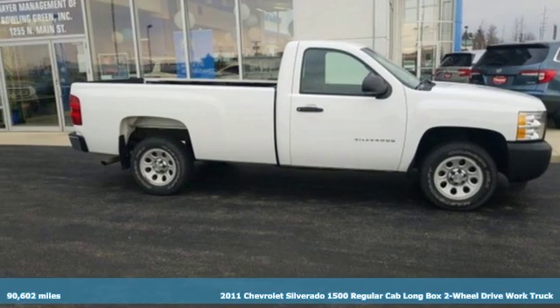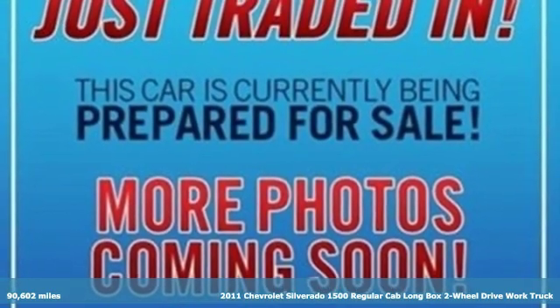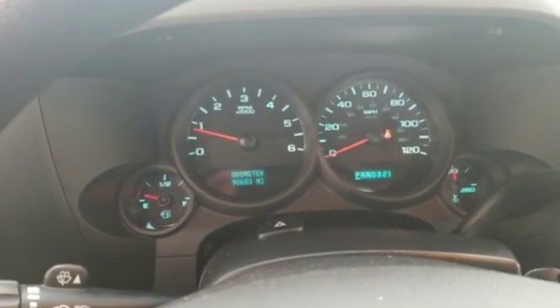Here's a 2011 Chevrolet Silverado 1500. The Silverado 1500 is built to last, because you don't build a legacy on chance. It's equipped for all your driving needs and wants.